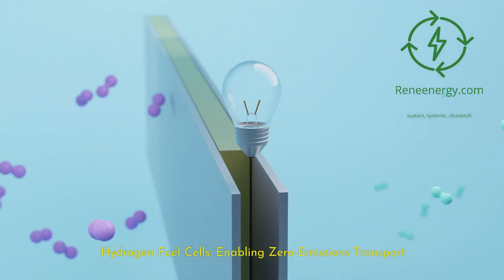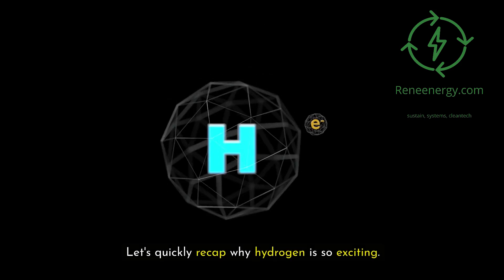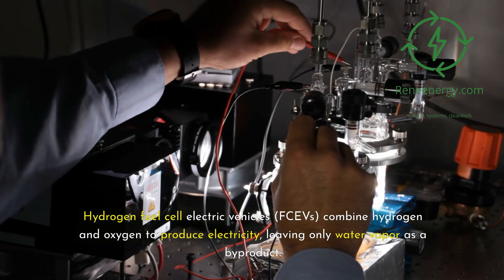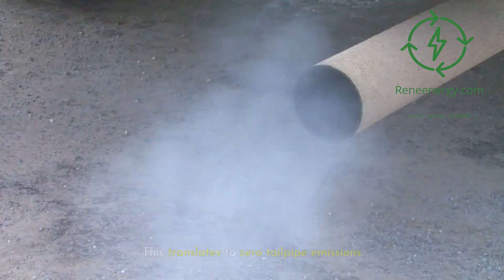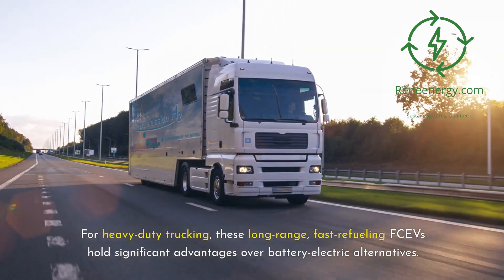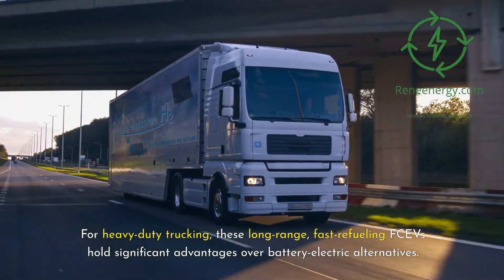Hydrogen fuel cells enable zero-emissions transport. Let's quickly recap why hydrogen is so exciting. Hydrogen fuel cell electric vehicles, FCVs, combine hydrogen and oxygen to produce electricity, leaving only water vapor as a byproduct. This translates to zero tailpipe emissions. For heavy-duty trucking, these long-range, fast-refueling FCVs hold significant advantages over battery electric alternatives.